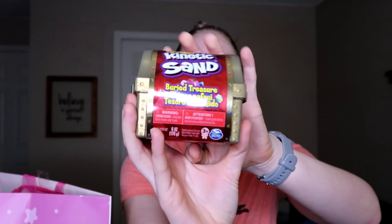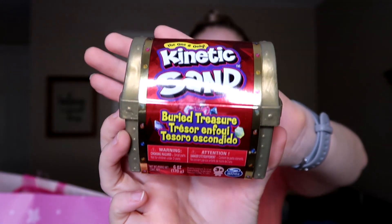Next we have a small little treasure chest of kinetic sand. It says 'buried treasure' — I'm not sure if there are things hidden in here but I feel like there might be because it mentions small parts. She already has a kinetic sand box so we're just going to add this to her sand box.